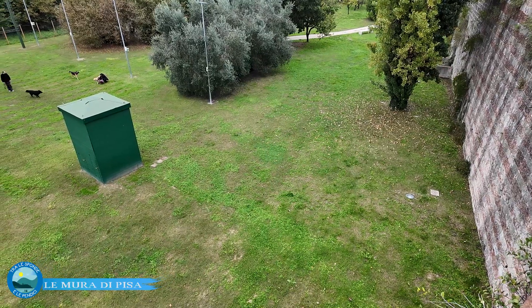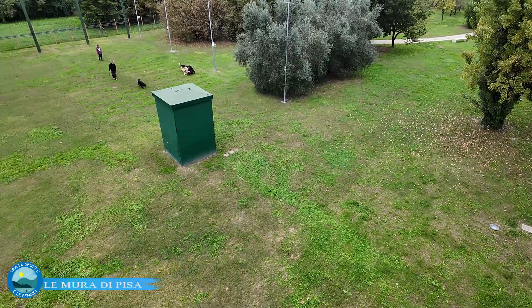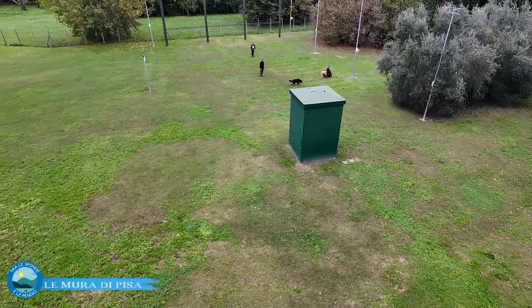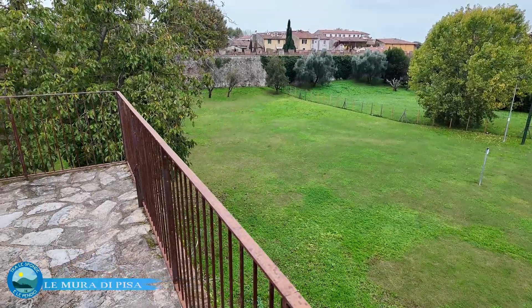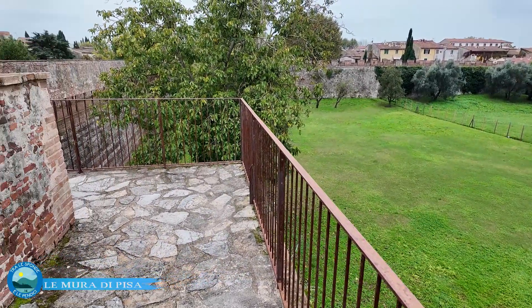Uno degli aspetti più interessanti del percorrere le mura di Pisa è che da quassù si ammirano scorci della città diversi e alternativi da quelli classici. Si scoprono giardini bellissimi, spesso privati, ma anche no, come il Parco delle Concette alla mia sinistra, bellissimo, recuperato, sede di cinema estivo. Ci sono anche visuali fotografiche molto belle di campanili e chiese: scorci interessanti che dalle mura offrono una Pisa diversa.